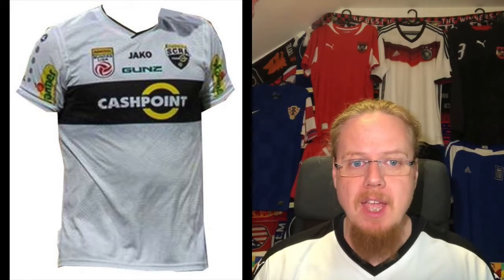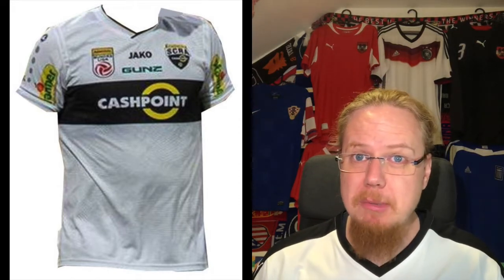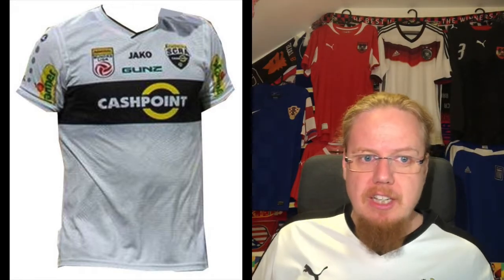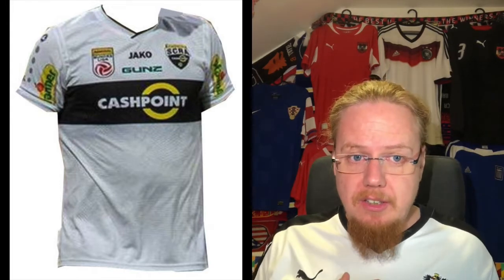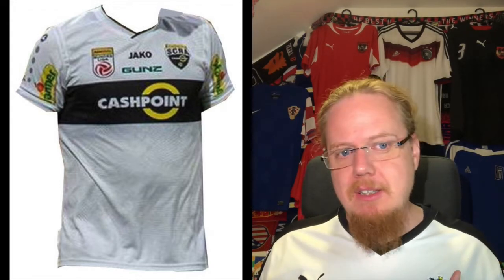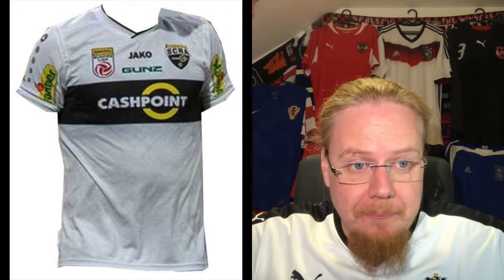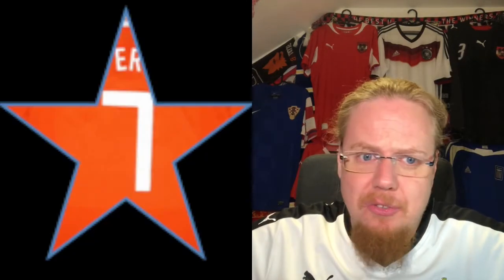It's a Jaco shirt available on their website. You can also buy last season's shirts, which are cheaper and have a nice diagonal pattern under the chest band — I actually like those a little better. The Jaco logo is centered, with the league logo, the Altach logo, another sponsor below, and two sleeve sponsors from a fruit juice company. Overall a decent shirt — I give it seven stars for the Austrian league.